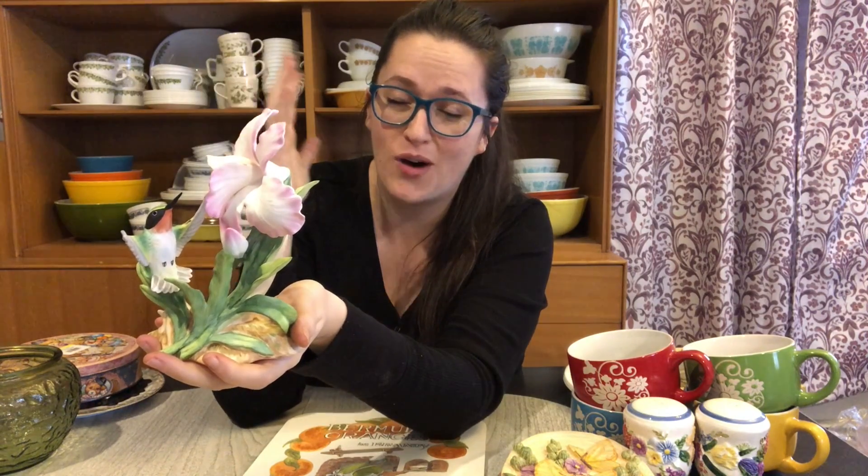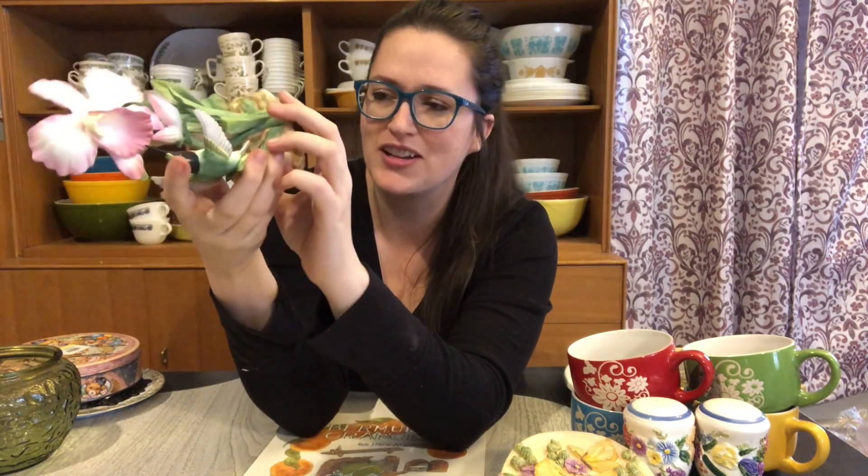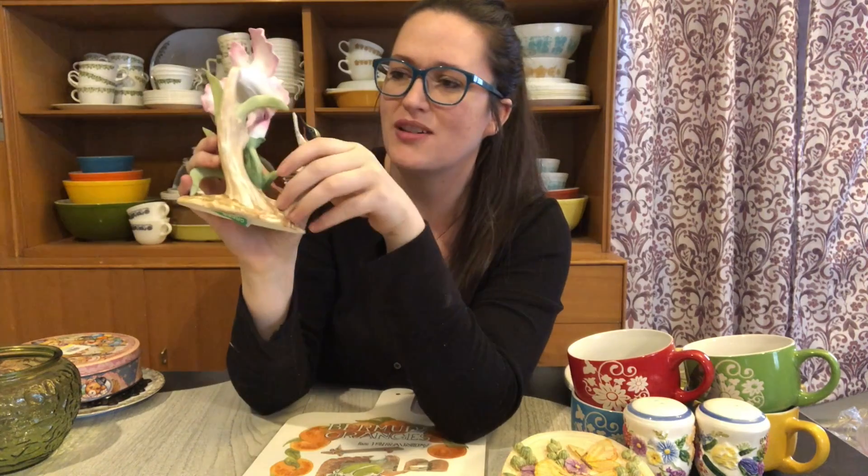I paid more than I usually would for this next item. It was marked $5 but I knew I'd get 25% off since my cart was pretty full, so I justified it at $3.75. It is put out by Home Co., it's bone china, and I really liked it. I believe it's a hummingbird. I looked it over and don't see any issues. It almost looks like it was signed on the bottom, so I'll try to figure out what that says. This will be going up on Etsy.